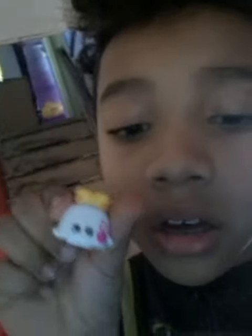So in the blind bag I got Honey — it's really cool, I love it. And this whole 5-pack, I loved every Shopkin I got because it was so awesome, and I did not have any of these Shopkins. This is Toasty Pop — I really wanted this one.